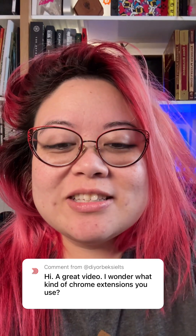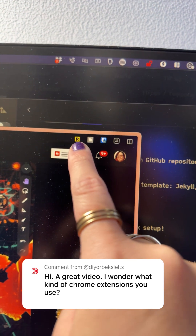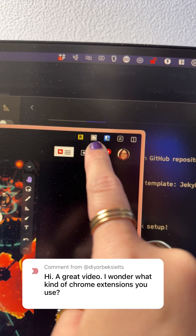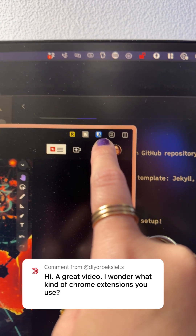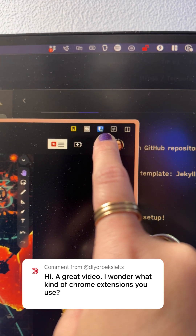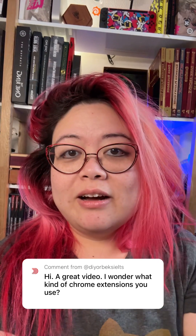You asked about extensions. Here are my extensions. This one is Readwise Highlighter for sending stuff to Readwise. This one is TubeBuddy, an extension for YouTube. This one is Bitwarden — it's an open-source password manager that I really, really love. I recommend all three of those, so check them out.